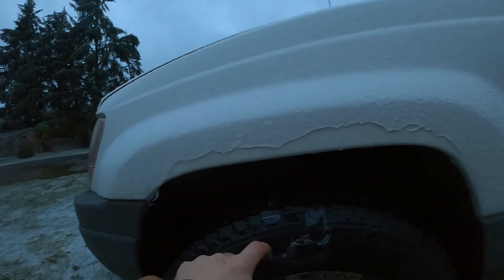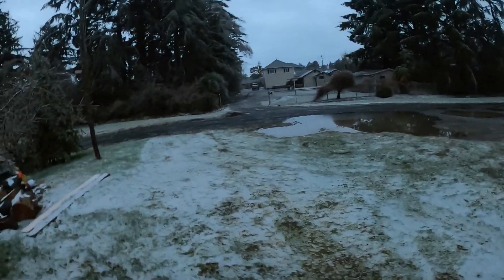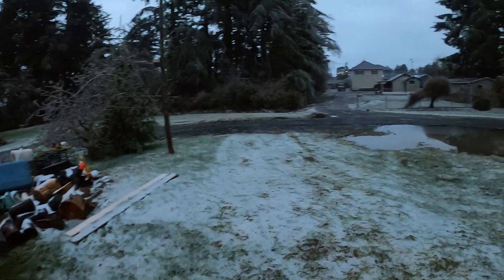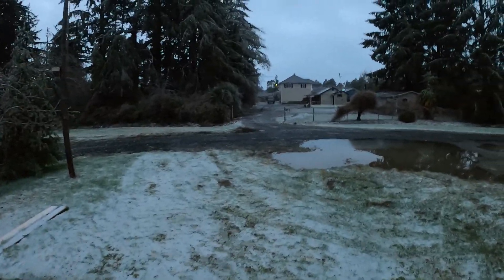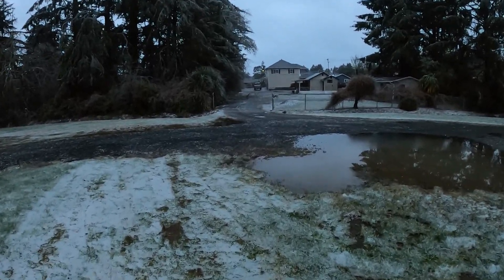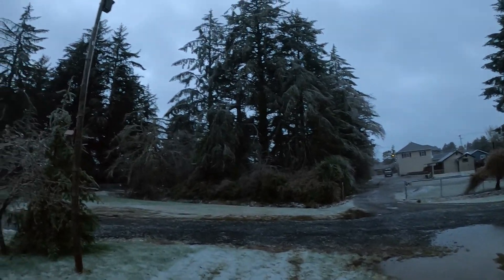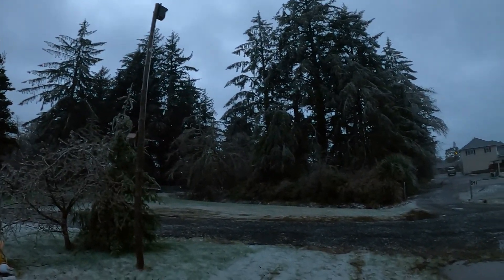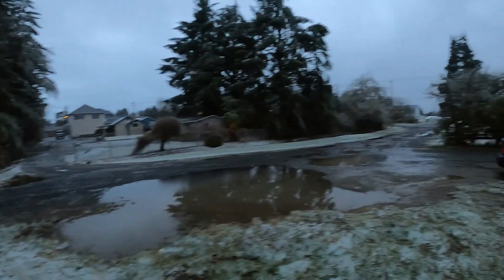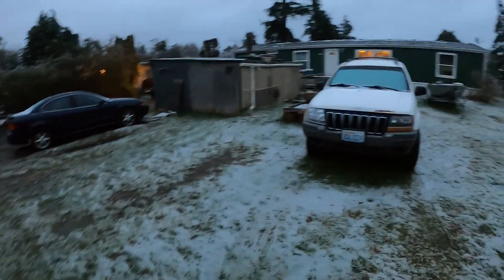This here is Westport, Washington, out on the coast — we never see ice storms like this. I see more tree branches down over there at the neighbor's driveway. With this high wind starting up, we are going to have some trees down, maybe some power outages. All right, stay tuned.